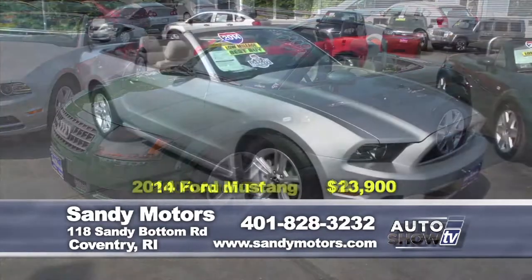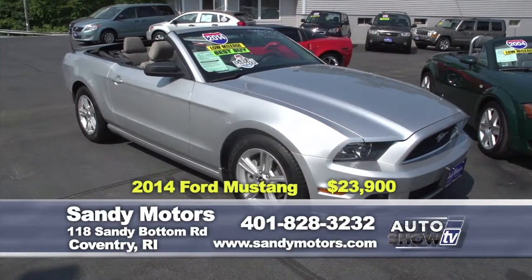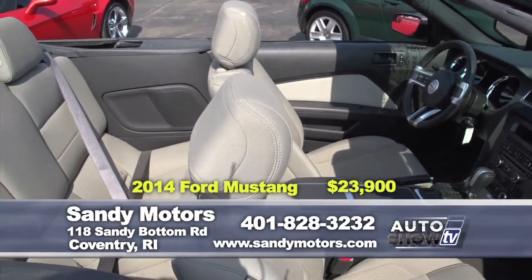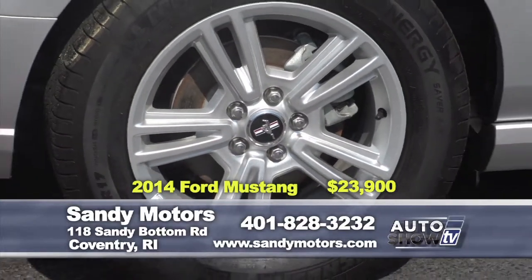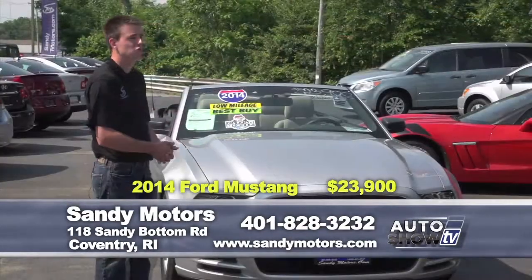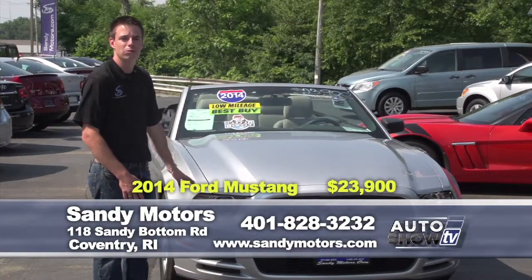If you like a little American muscle, why not check out this gorgeous 2014 Ford Mustang convertible? Only 11,000 miles on this — it's still under factory warranty. Bluetooth, satellite radio, all the great options that Ford offers. And again, this vehicle won't last too long. Priced at just $23,900 — where can you go to buy a 2014 for that? Check this out at SandyMotors.com as well.